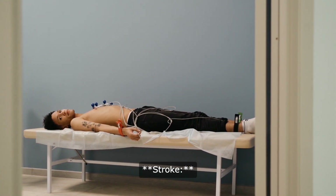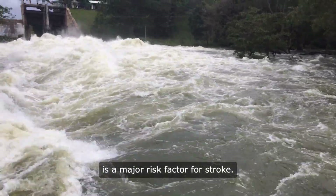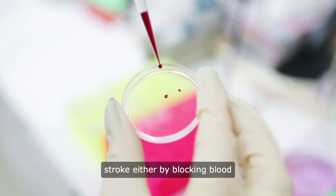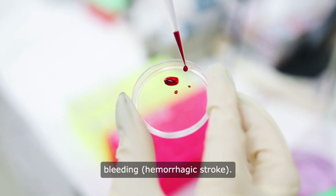2. Stroke: uncontrolled hypertension is a major risk factor for stroke. Elevated blood pressure can damage blood vessels in the brain, leading to a stroke either by blocking blood flow (ischemic stroke) or causing bleeding (hemorrhagic stroke).